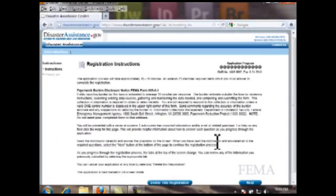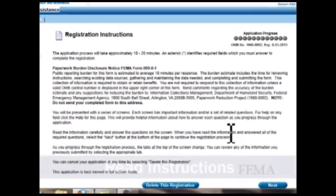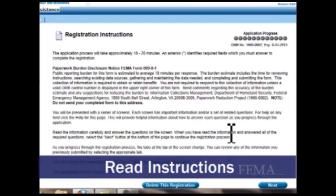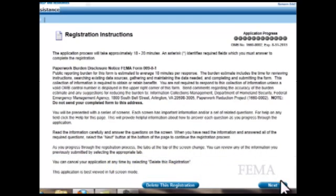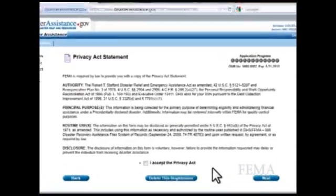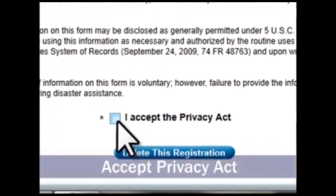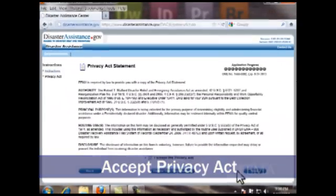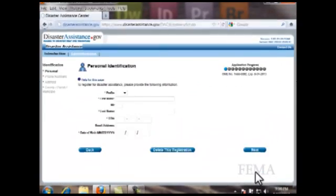You will be taken to the registration instructions, which you should read carefully. The instructions are available in both English and Spanish. When you are ready, click Next. You will be taken to the Privacy Act statement, which you should review. Click the box next to 'I accept the Privacy Act,' then click Next.